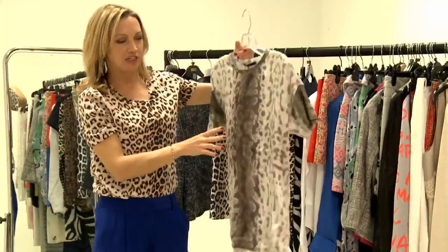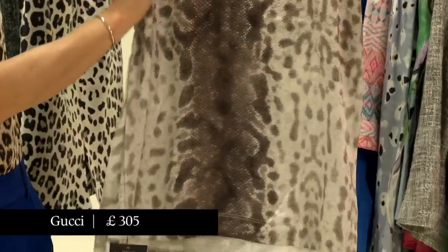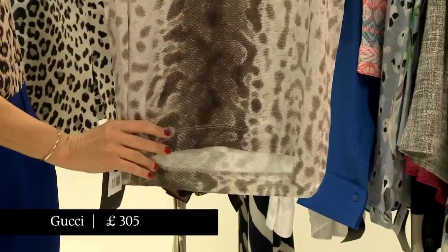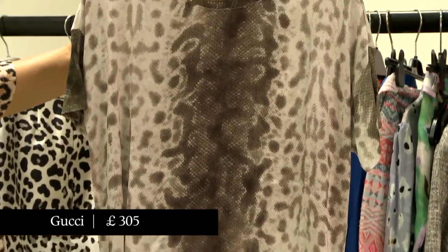Secondly, a Gucci snake print silk T-shirt, which I think with a very simple black skirt or trousers looks rather smart for the office and a little bit scary — which is never a completely bad thing.